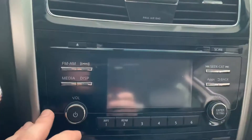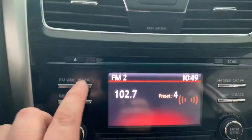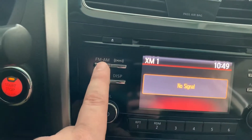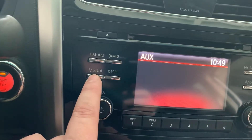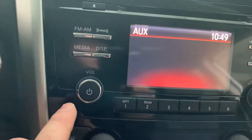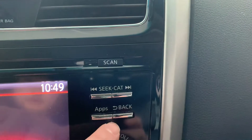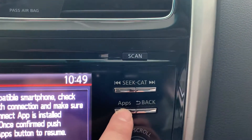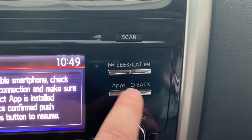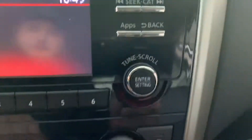Let me turn this on so I can show you the dash. Here are all your presets. It does have XM radio — you hit your XM button, AM, FM button. The media button is for your phone and such. Volume controls, preset radio switches, and seek buttons to go through your radio options. You can also use this if you have your phone linked with Bluetooth to go through your apps and hit this to go back.